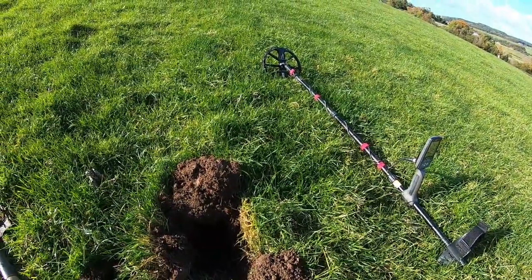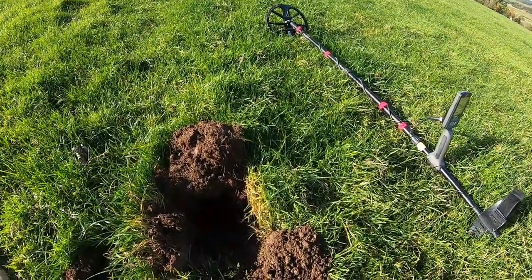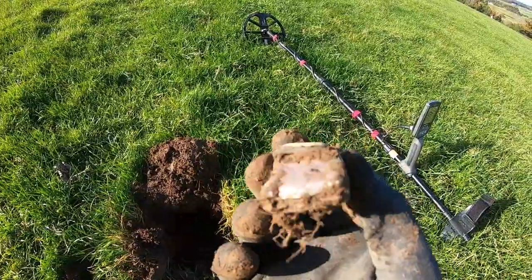Okay everyone, first target coming in at a solid 23 and it is a classic toy car.